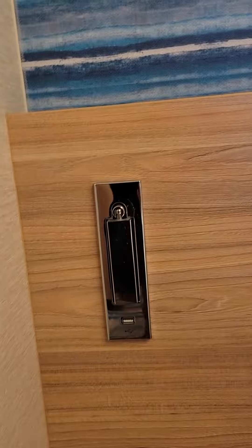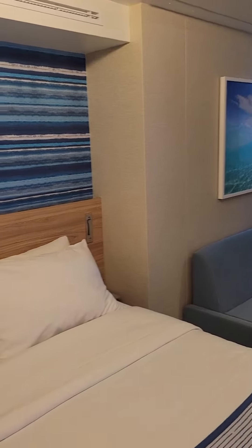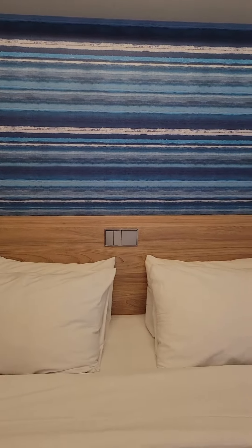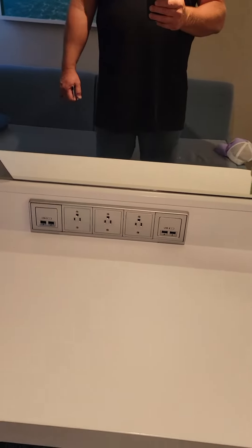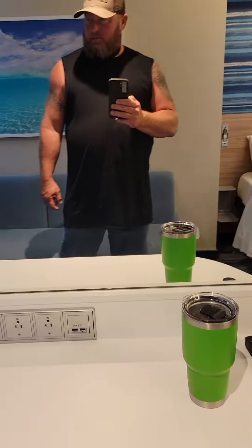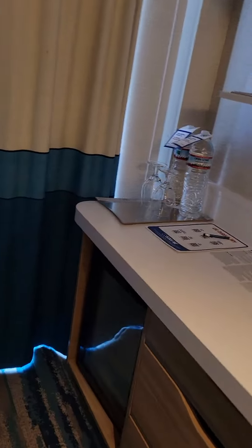We've got some USB ports here and some lights on the shelving, with USB ports on either side of the bed. Those are your lights for the overheads. We have four more USB ports over here and three standard American plugs, plus some shelving and a desk.